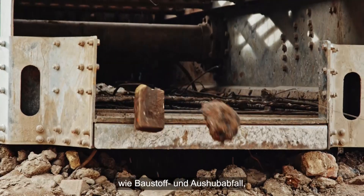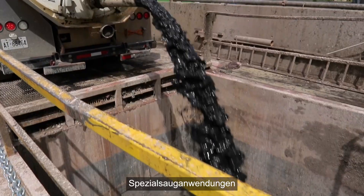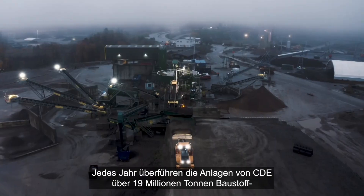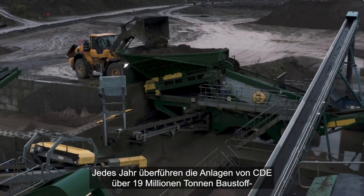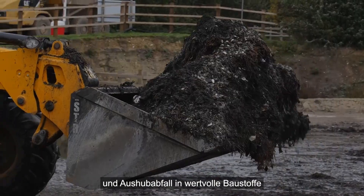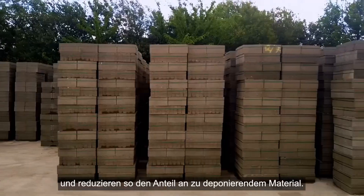Such as construction, demolition and excavation waste, contaminated soils, road sweepings, hydro excavation and wastewater sludge. Every year, CDE equipment diverts over 19 million tonnes of construction, demolition and excavation waste from landfill by transforming that waste into valuable construction materials.